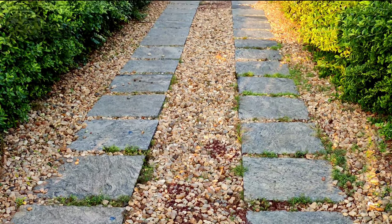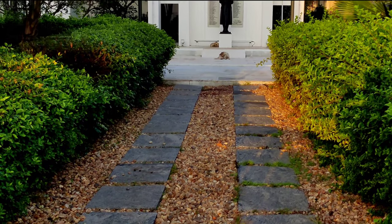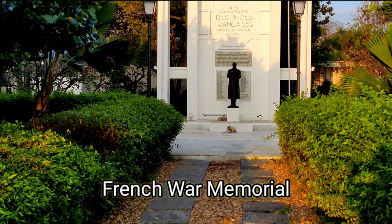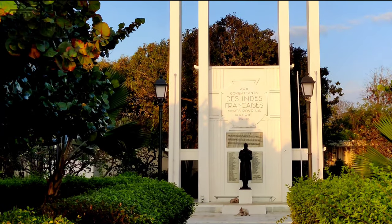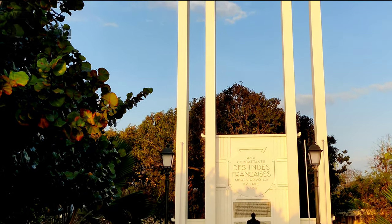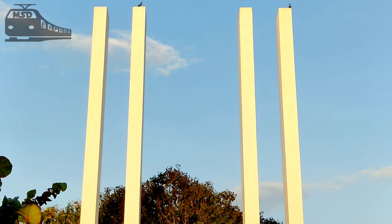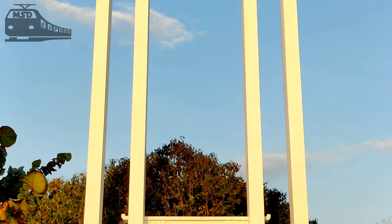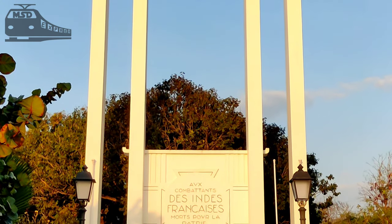Opposite to Gandhi's statue is the French War Memorial, dedicated to residents of French India who died for the country during the First World War. This monument was erected in 1937 and inaugurated on the 3rd of April 1938 by Crochichia, the governor of French India. This memorial is decorated with lights yearly on the 14th of July, which is the French National Day, in honor of the soldiers who took part in World War I. French government officials visit the memorial on this occasion and lay flowers at the foot of the monument.